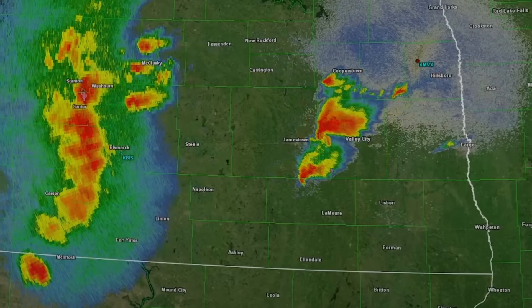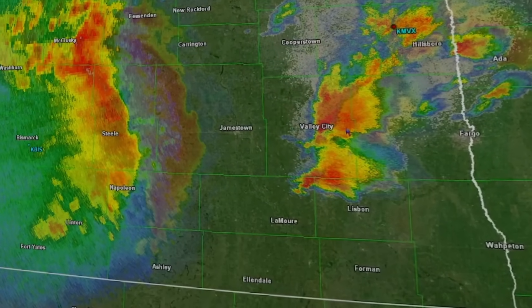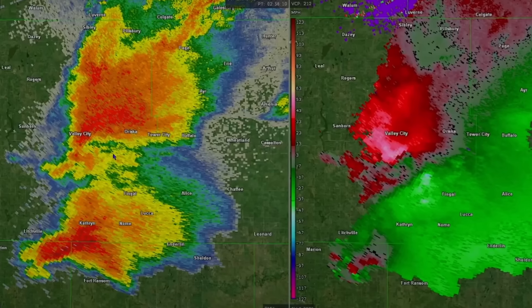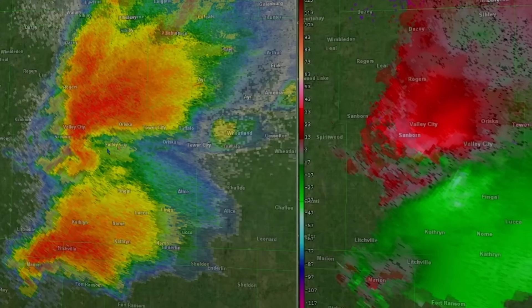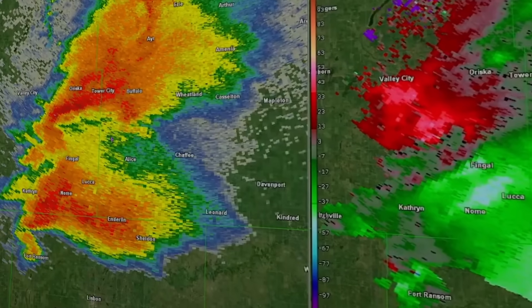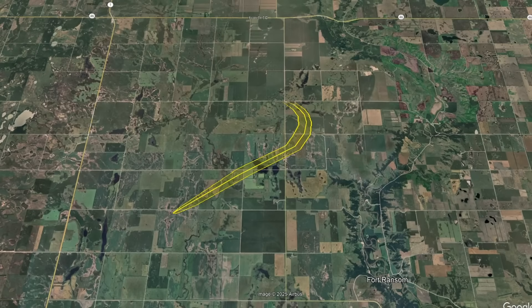After this, something interesting happens. The two supercells have been drawing closer and closer together for the past few hours. The northern storm has been the most dominant, producing all of the strong tornadoes so far. But as the storms are so close together now, the southern supercell's forward flank downdraft is pushing stable air into the northern storm's inflow, essentially cutting off its air source and choking it to death. Now, with no competition over the atmosphere, the southern storm immediately intensifies, and would produce a strong EF2 tornado to the north of the Fort Ransom area.